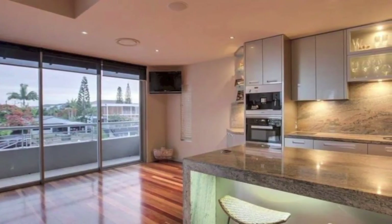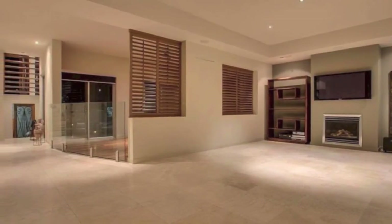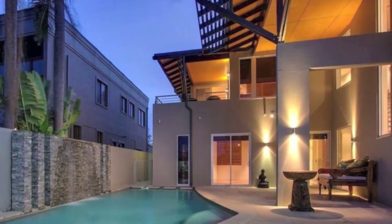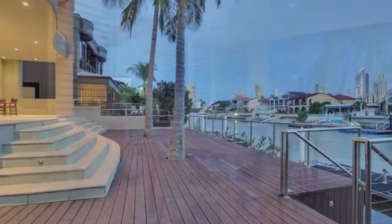Casual family meals can be enjoyed around the huge granite breakfast bar, while large formal lounge and dining areas flow from here. Glass doors open out to an expansive covered alfresco dining and entertaining area. Fan-cooled and featuring an impressive granite top outdoor kitchen and barbecue, the terrace overlooks the canal and your private mooring jetty.